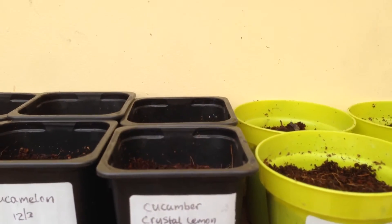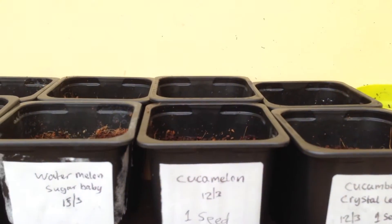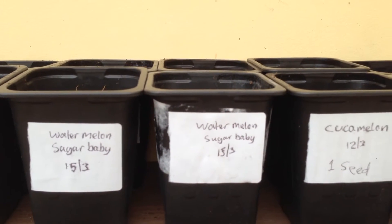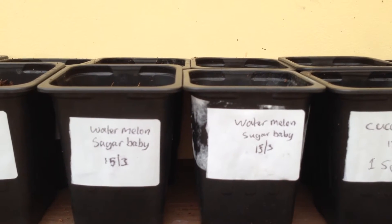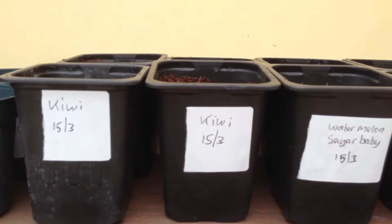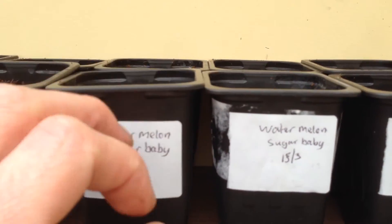Cucumber, crystal lemon — none of these are coming up yet. Cucumelon, nothing yet. Watermelon, which is sugar baby. Cucumelon, which is a smaller sweeter watermelon, I think. Never grown these before so I'm not sure what they're going to be like.